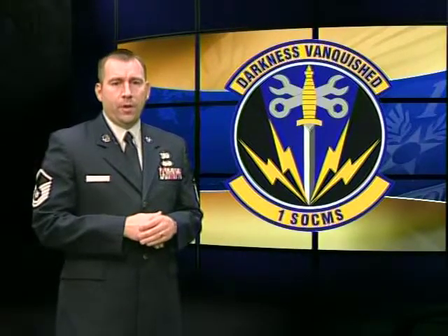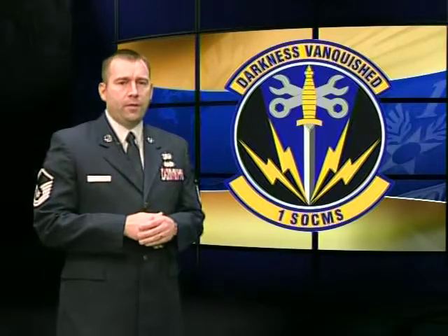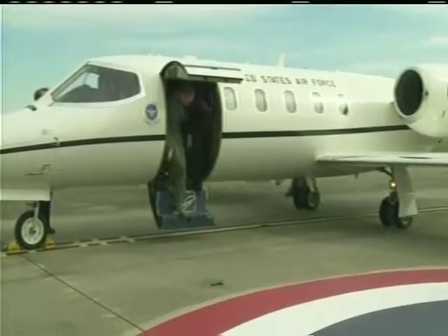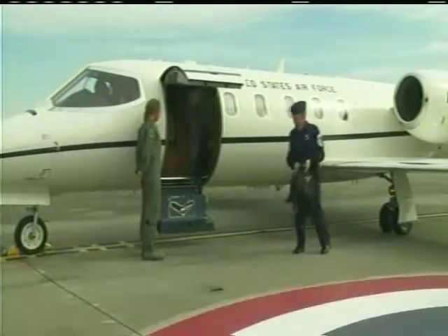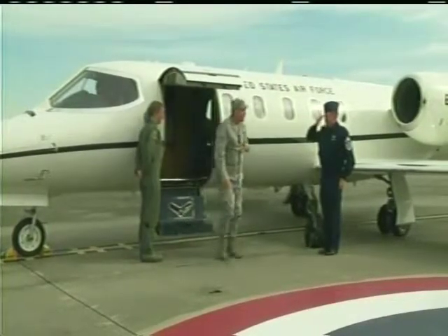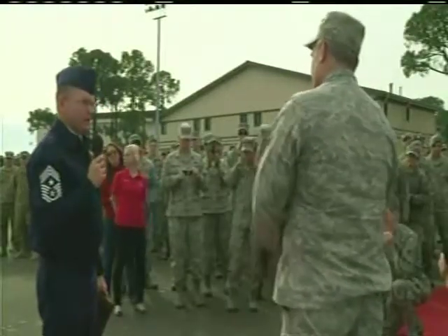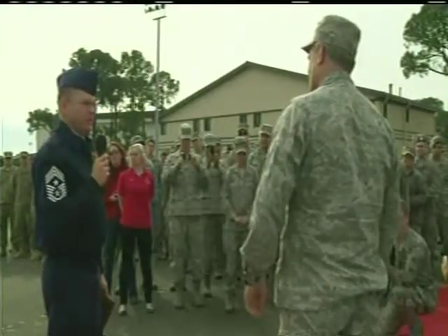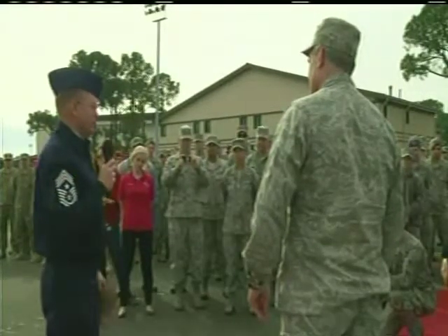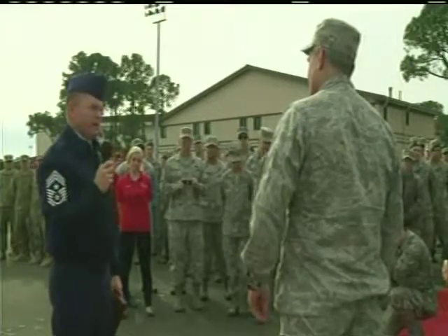Special Operations Command airmen recently awarded their commander with one of the highest awards given from the enlisted to an officer. Airman First Class Nicholas Ketz brings us the story. On a routine flight back from Maxwell Air Force Base, Lieutenant General Eric File, the AFSOC Commander, received a surprise he won't soon forget.